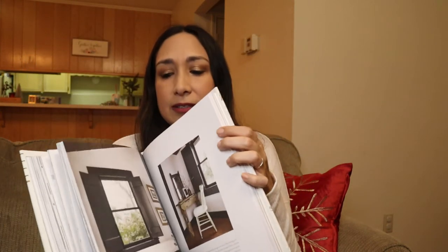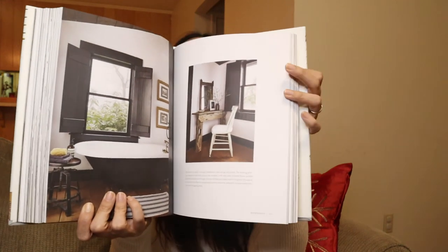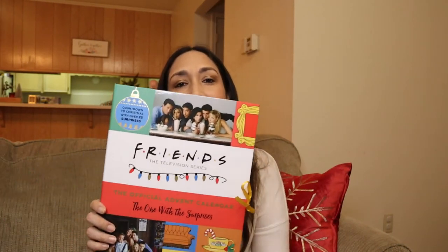It has a lot of information and tips, and many beautiful pictures. It would also work great as a coffee table book. If you love decorating, home decor, and Joanna Gaines, this is perfect.